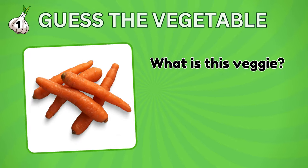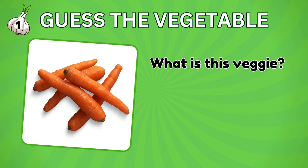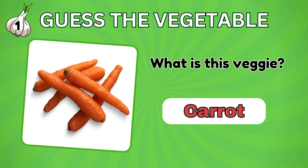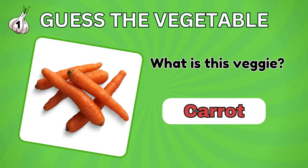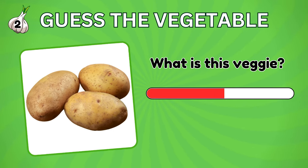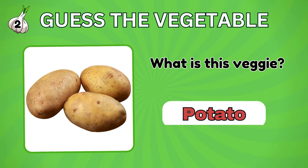Let's start easy. Can you guess this vegetable? Yes, it's a carrot. How about this vegetable? Potato.